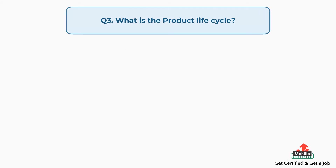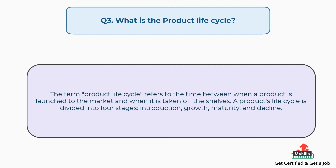Question number three: what is the product life cycle? The answer is, the term product life cycle refers to the time between when a product is launched to the market and when it is taken off the shelves. A product's life cycle is divided into four stages: introduction, growth, maturity, and decline.